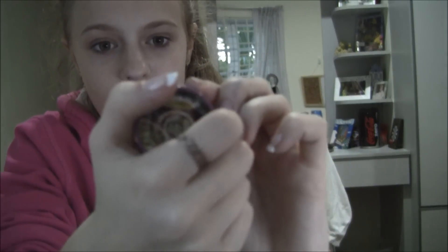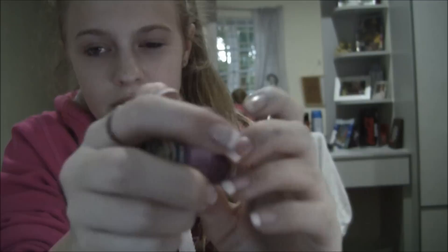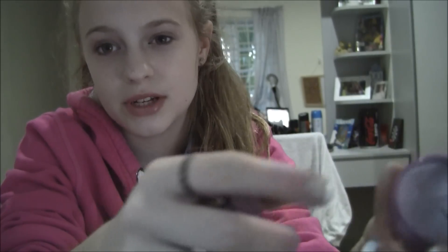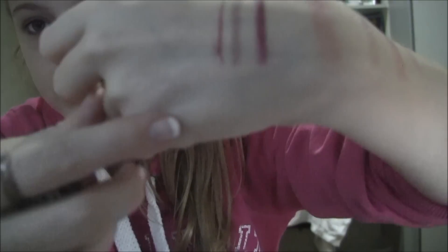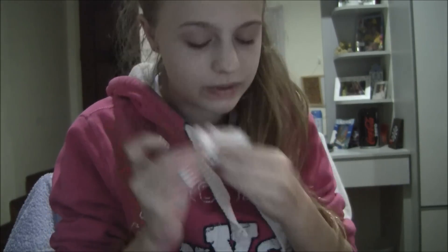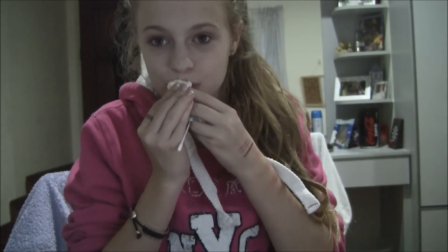My fifth product is the Body Shop Lip Butter in Passion Fruit. These are good to soothe your lips and create a base — they're basically like lip balms but thicker. As you can see it's quite thick, so you only need a little bit. I would say you probably wouldn't want to go out wearing this, but it is good to soothe and moisturize your lips when you're at home. If you use a little bit and rub it in well, of course you can wear it out.